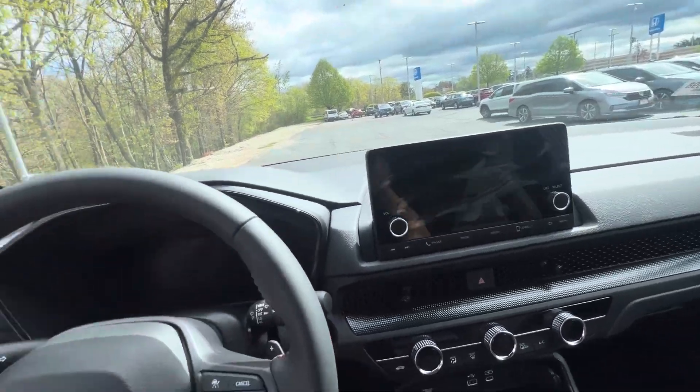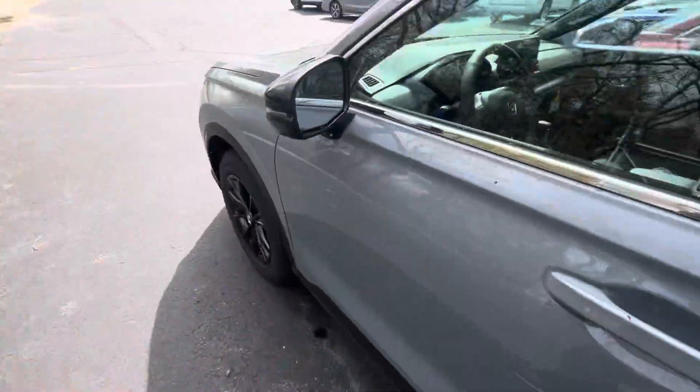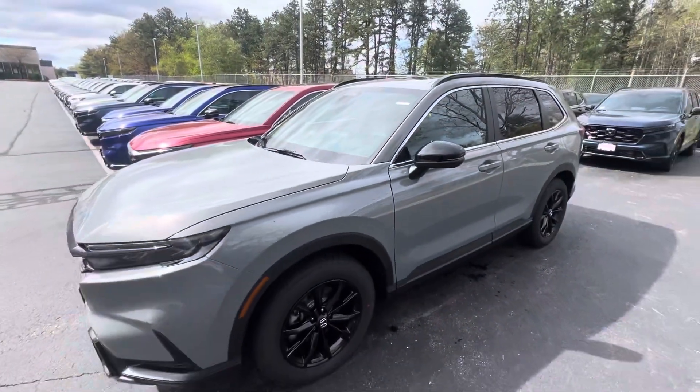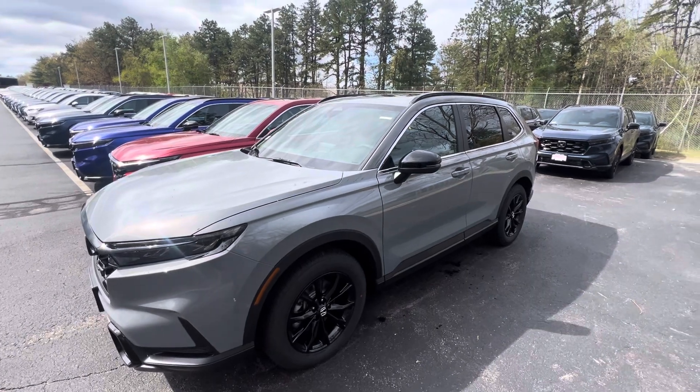I'd love to show you this vehicle in person. My number is 603-930-6662 — looking forward to hearing from you. And here's your camera.